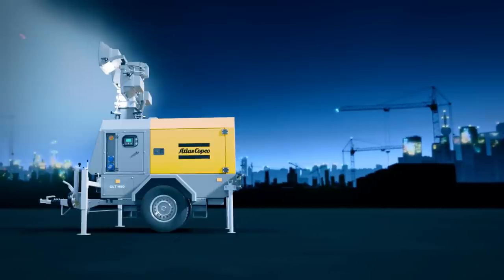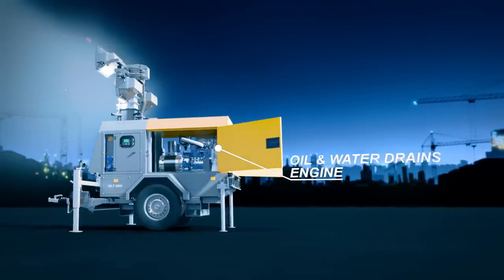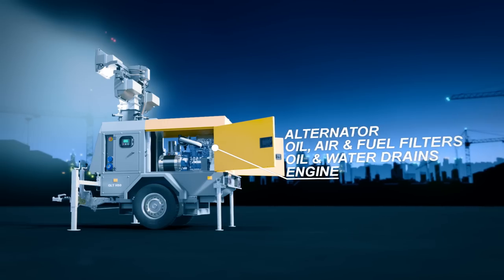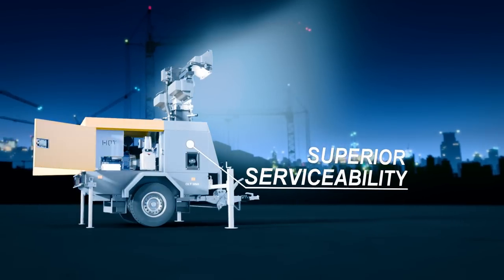The QLT H50 is designed for easy maintenance and quick service. Two big doors give you direct access to all key components. The QLT H50 also comes with an external fuel filling point for faster refueling.